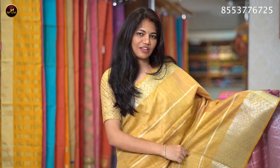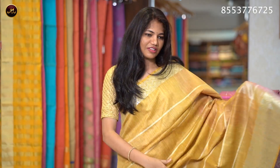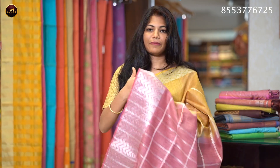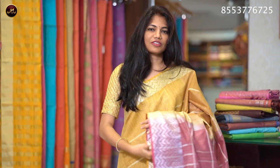The sari price is ₹1320. The sari color is mustard yellow with onion pink. It has a long and short border with silver zari, stripes, and a contrast pallu with silver zari stripes and dazzles. The contrast blouse is onion pink with sleeves. The sari price is ₹1320.